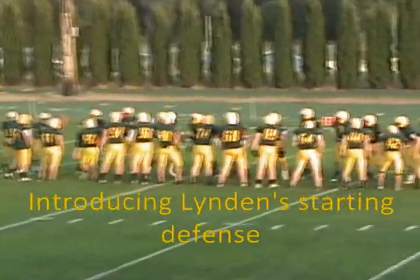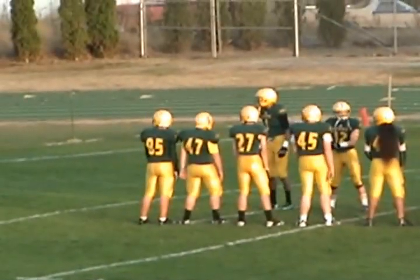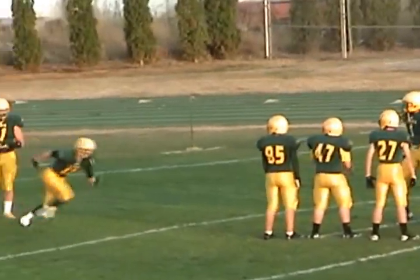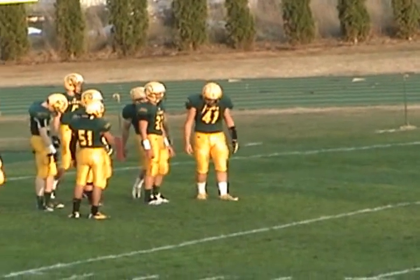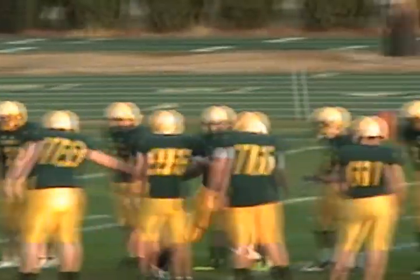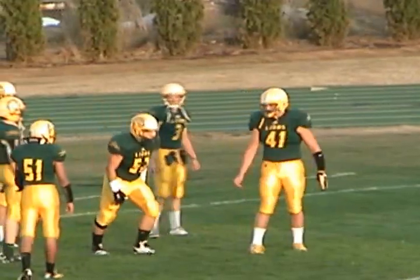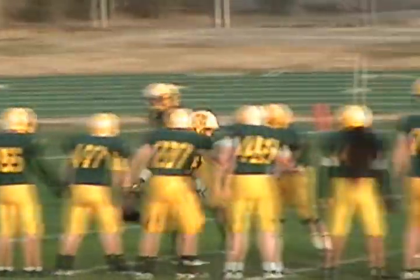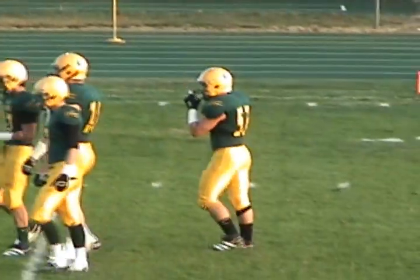The other defensive tackle, number 37, Trent Fosman. At the down guard, number 57, Casey Halbert. On the linebacker position, number 41, Jeremy Martin.